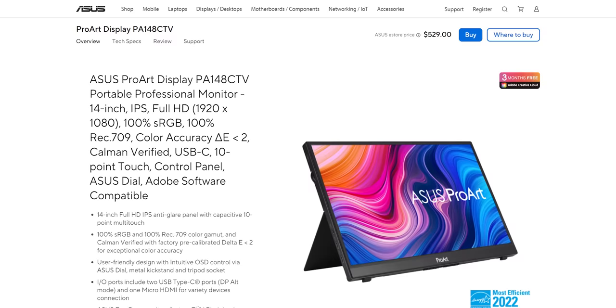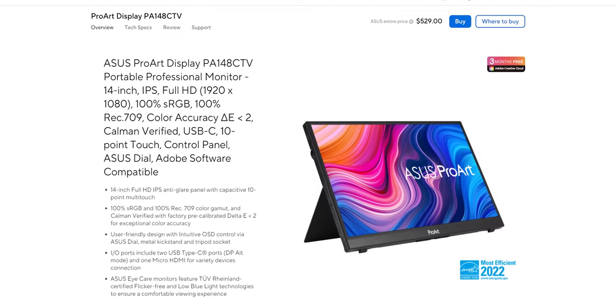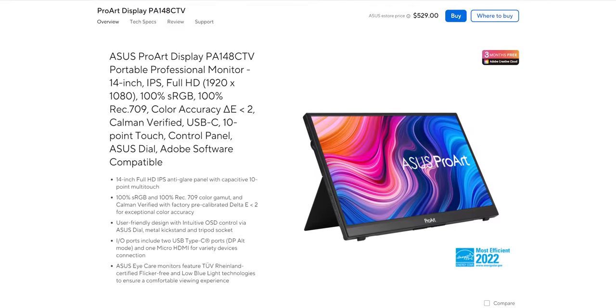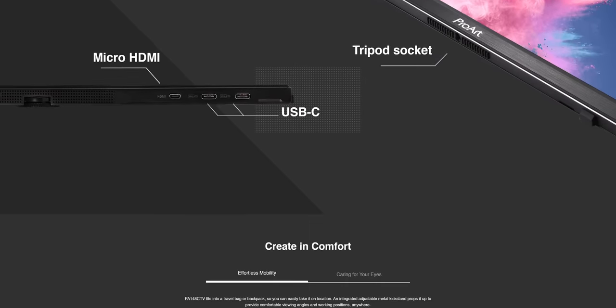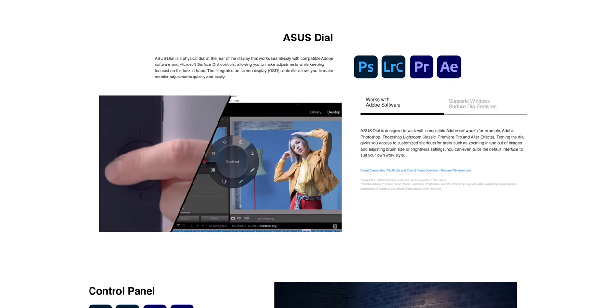Maybe so they can use it for this segue to our sponsor, ASUS. The ASUS ProArt PA148CTV is a 14-inch portable monitor designed with creators in mind, with a bevy of ports, a physical dial, and industry-leading color accuracy. Your creative side is sure to thank you — check out the PA148CTV down below.